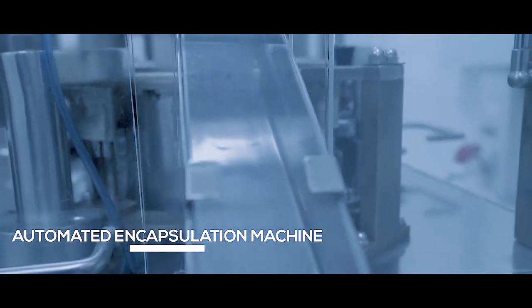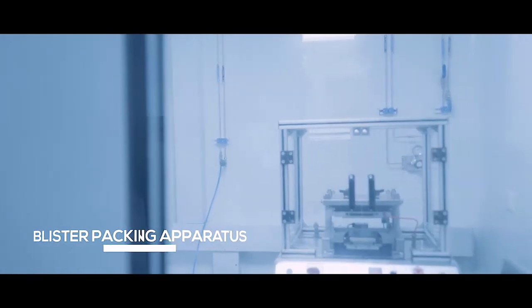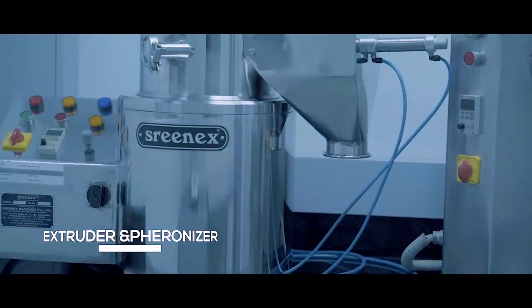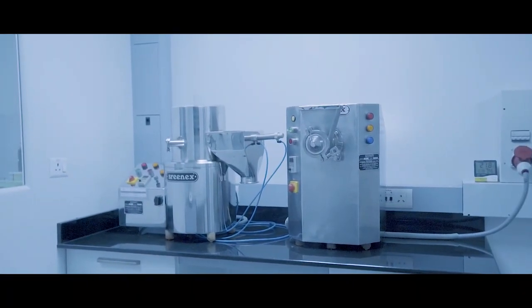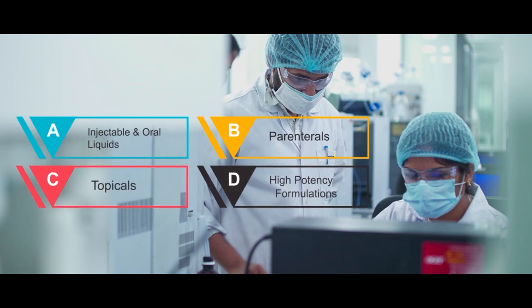Automated encapsulation machine, automated coating apparatus for film and modified coating, semi-automated blister packing apparatus, and pellet development equipment such as an extruder and spheronizer. The facility will have expanded its current infrastructural capabilities to encompass injectable and oral liquids, parenterals, topicals, and high-potency formulations development by October 2020.